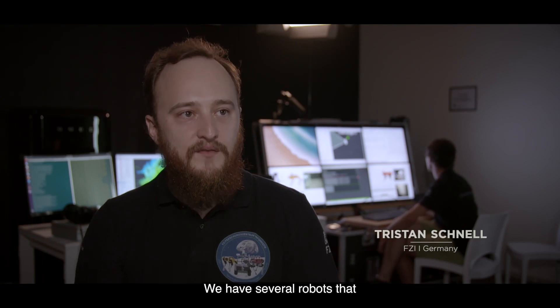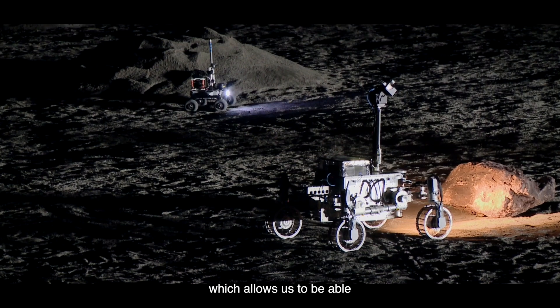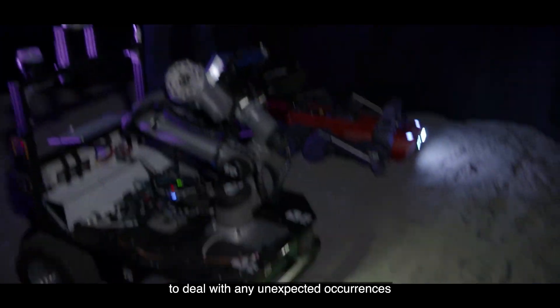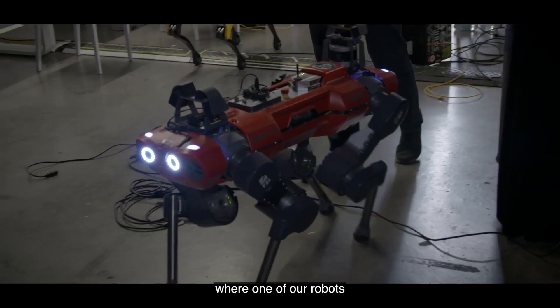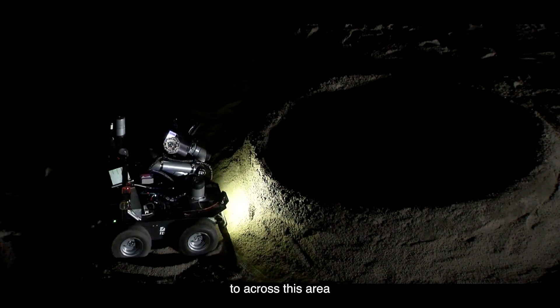We have several robots that are very heterogeneous, which allows us to deal with any unexpected occurrences that might happen. So if we have, for example, a terrain where one of our robots can't really cross it easily, we are able to just use one of our other robots to cross that area.